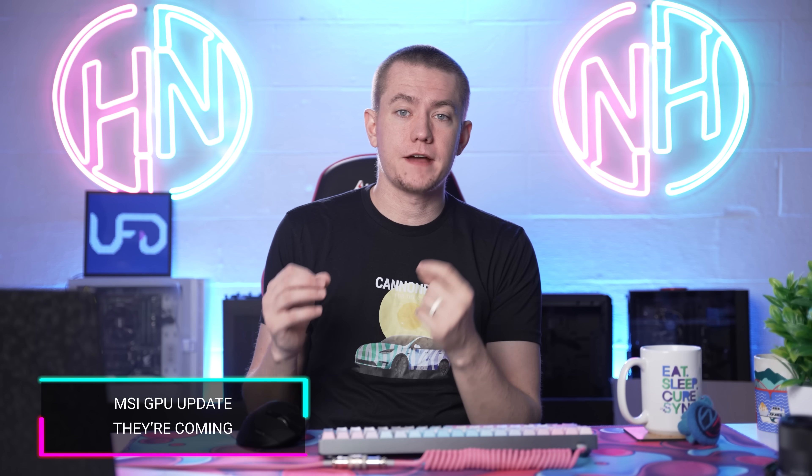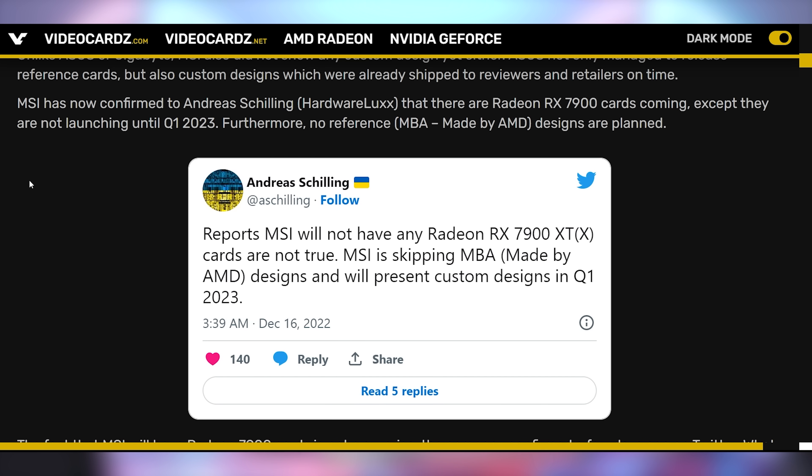In Friday's episode of Hot News, we talked about MSI not having any RX 7900 series GPUs, and I went on a speculation rant comparing it to GPP and potentially NVIDIA strong-arming them. It turns out if I had just waited a few hours, reports came out that MSI is simply skipping the reference edition. They're not going to have any reference edition AMD GPUs and are only launching custom GPUs in Q1. It doesn't look like a huge problem — I did say it was speculation and I speculated real hard.